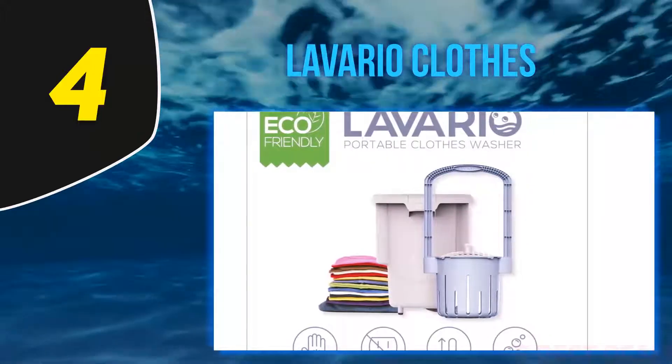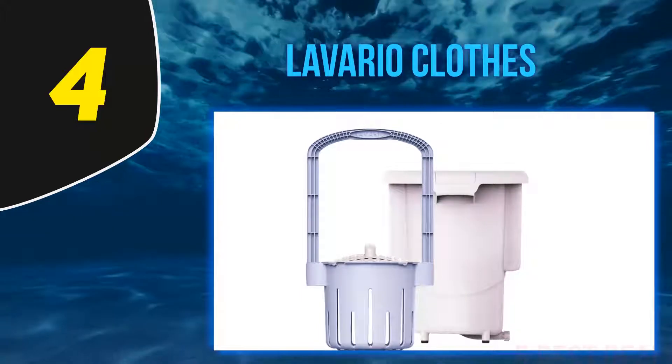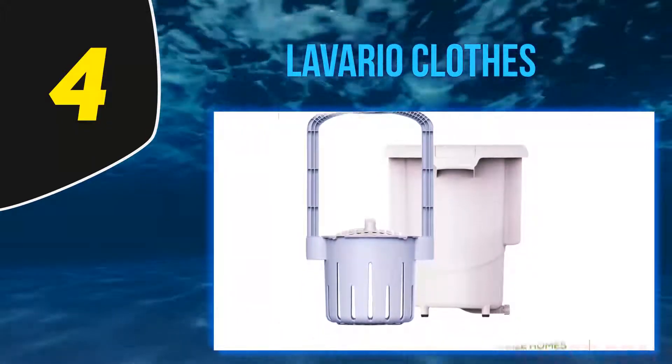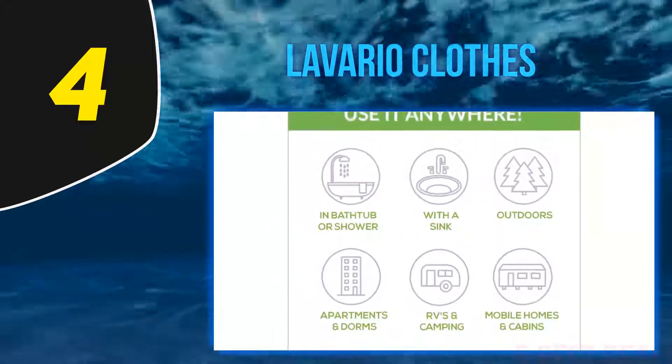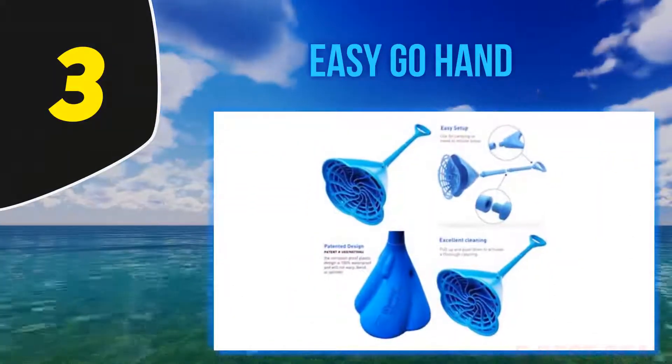To conserve energy, Louch's personal recommendation is the manual clothes washer from Laverío, which he says is much sturdier and has a higher capacity than other manual washing machines.